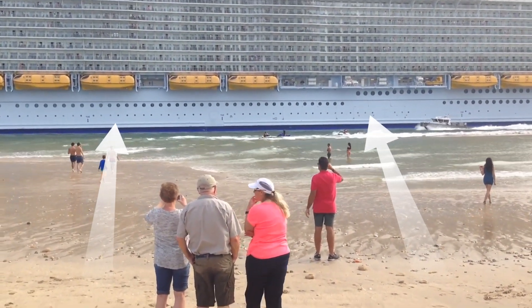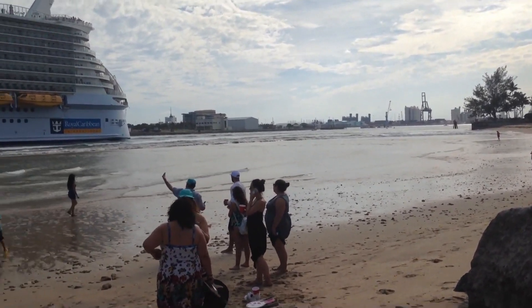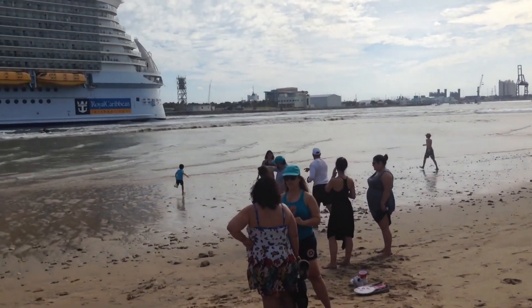The ship draws in a lot of water, and as the water is shallow it has to draw it from either side. This can cause the water to be pulled back from a beach, as you've seen. When the ship has passed, this water rushes back onto the beach again.